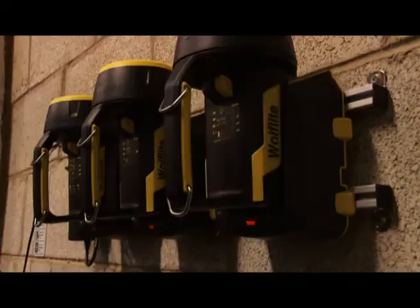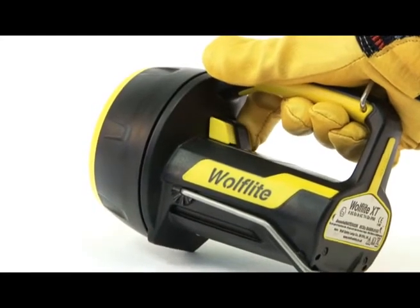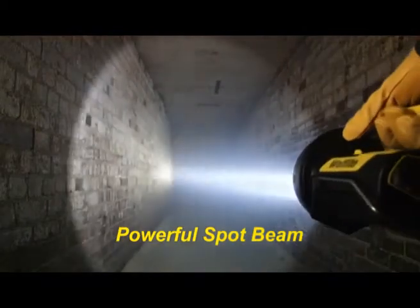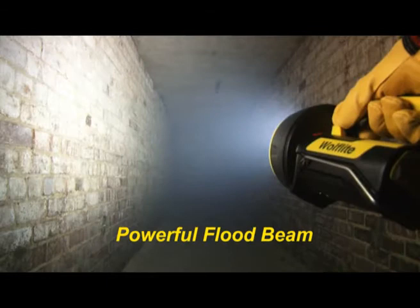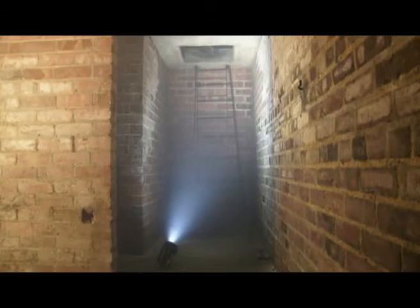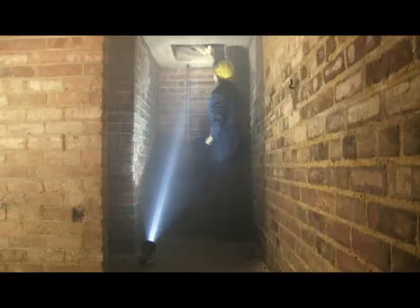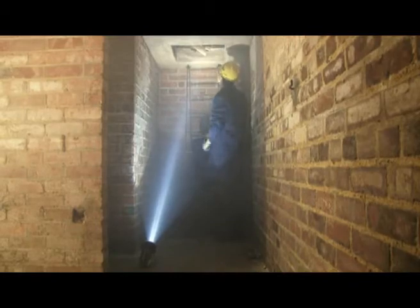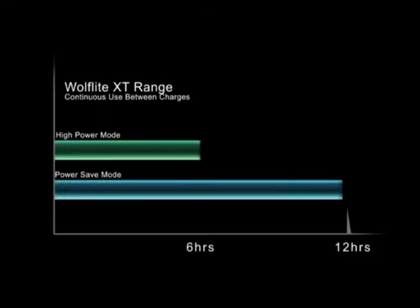The Wulff Light XT is two high performance hand lamps in one, with independent switching between the intense spot beam for maximum range and the powerful flood beam for wide angle illumination, so you can be sure you have just the right type of light for every situation. Whatever lighting option you select, the XT70 will give up to 12 hours continuous use between charges in power save mode or an impressive 6 hours in high power mode.